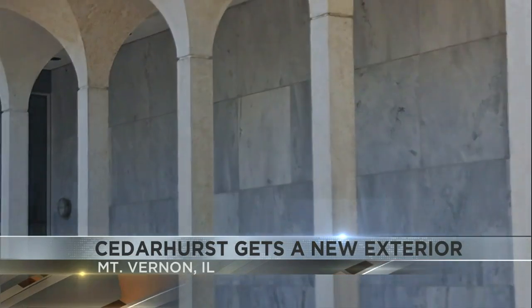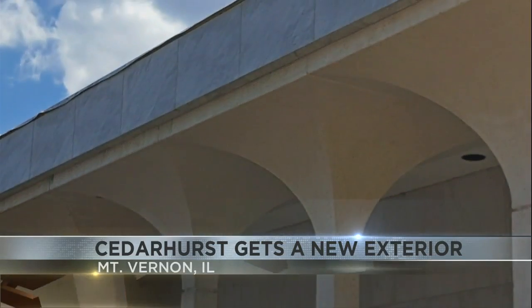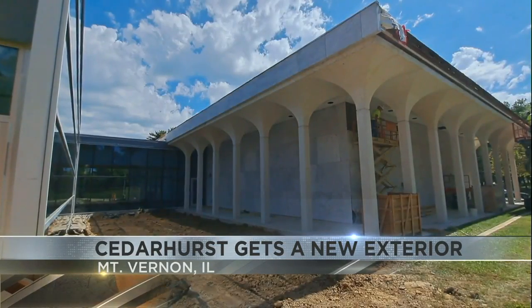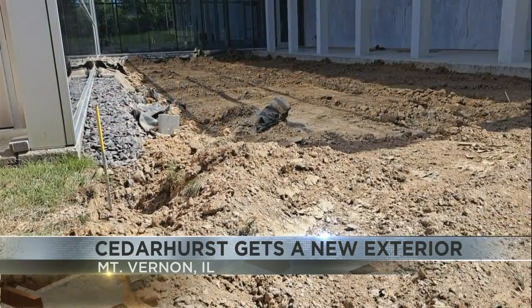Esser says it was starting to become a safety issue and they had to save for four years, but now they say this project should be finished by no later than mid-November, just in time for all those Christmas and holiday events.